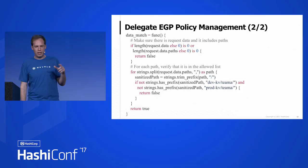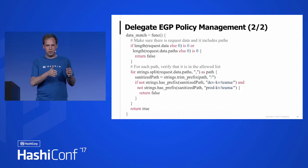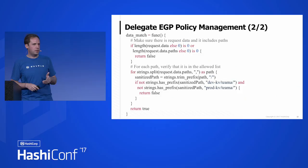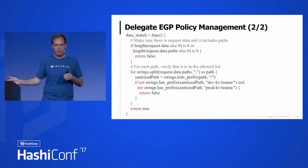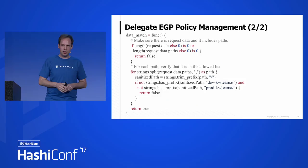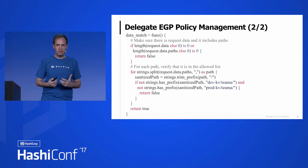So here we're saying: for every path that comes in, the path that EGP is applying to must start with dev/kv or prod/kv for team A. Within those two mounts — which is what we've renamed the generic KV backend to — team A can delegate policy. Anyone on team A that you give this policy to can go in and control their own subpaths. There's really no reason why the person in charge of dev/kv/team-a can't then write an EGP one level down so others can carve it out further based on identity group information. This is something people have been asking for for a long time, and it just needed this expressivity in the policy language.